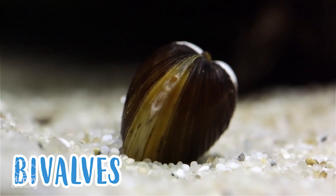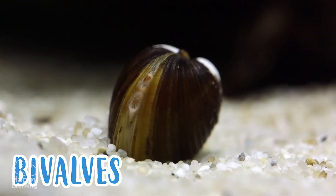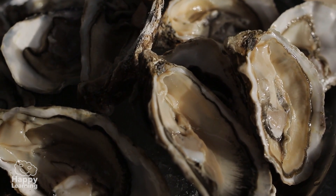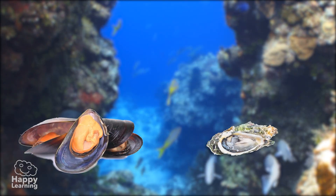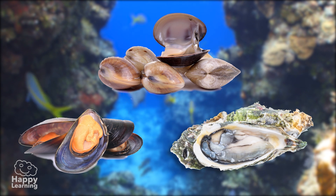The bivalves have two shells which they can close very tightly, and like that they are able to protect their soft bodies. Mussels, oysters, and clams all belong to this group.